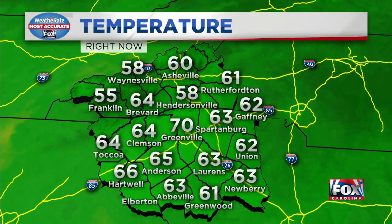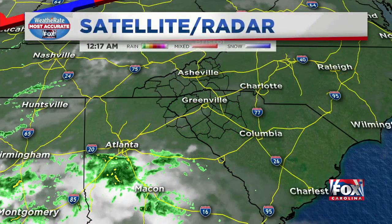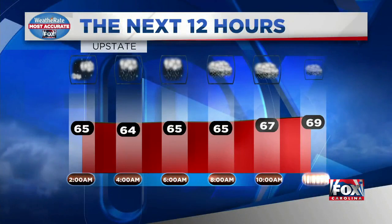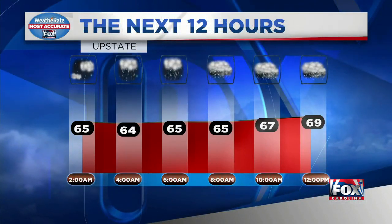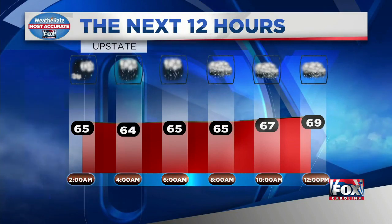Temperatures right now are really nice — 64 in Clemson, 70 in Greenville, Newberry at 63, and Abbeville at 63. Clear skies now, but you can see clouds and even some rain showers off to the south across Georgia, and those will be building in later tonight.